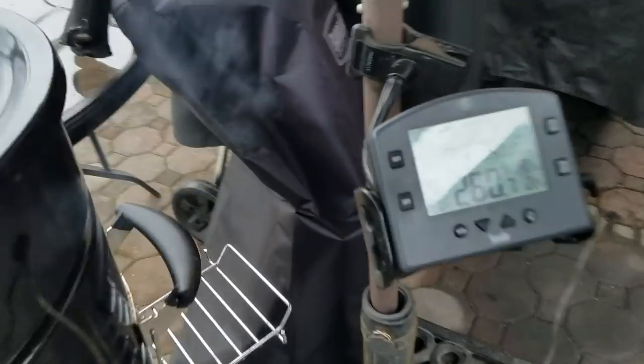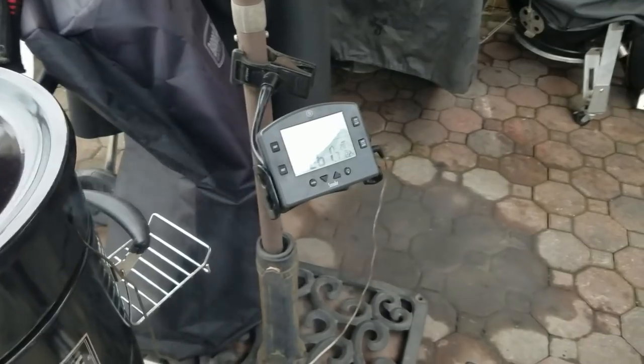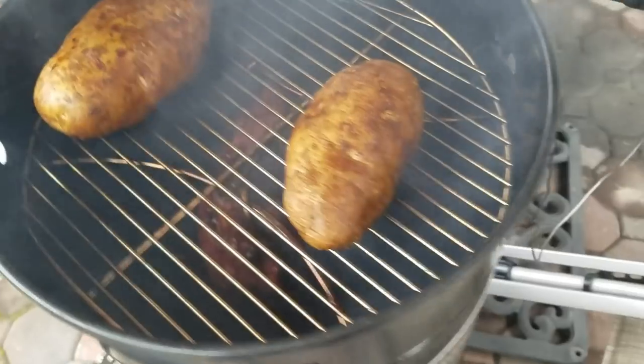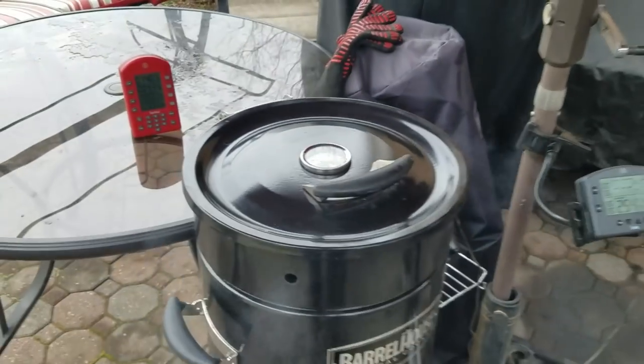We're probably looking at about four hours. So now I get to go inside and sit in my recliner, or go up on the porch and talk to Toby and have a cold drink. It's been an hour and 40 minutes — we're running about 260. It's been running about 250 to 260. Got a couple of taters up there on the top shelf. Everything's running good. It's been on three hours and 17 minutes now, cooking around 250 to 260.